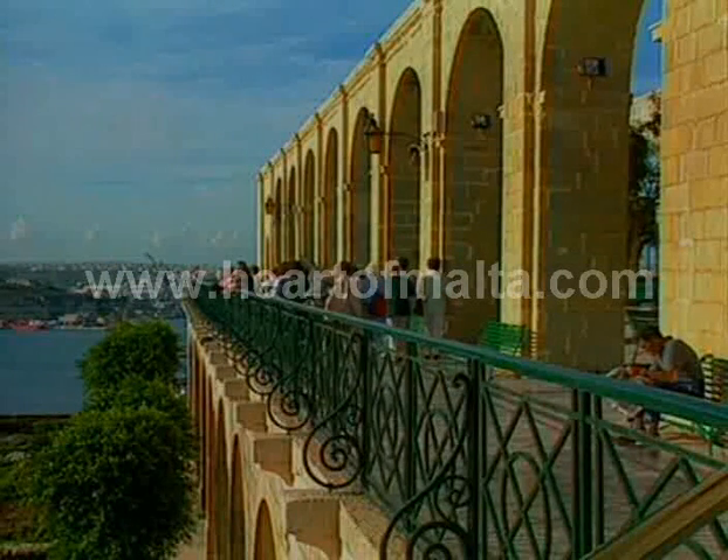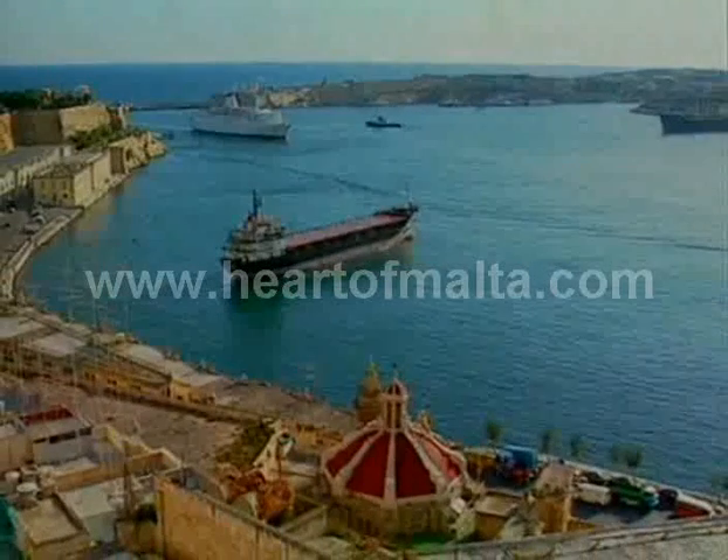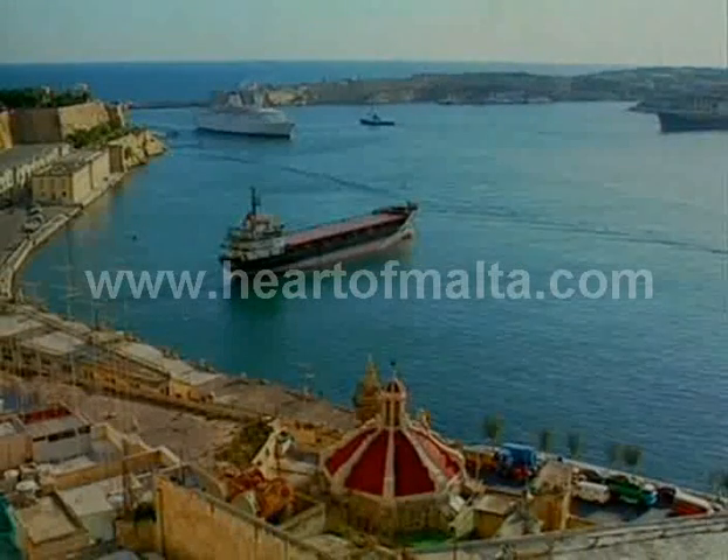Then make your way to the upper Baraka Gardens and get a splendid view of Malta's famous Grand Harbor, which today hosts an ever-increasing number of cruise liners.